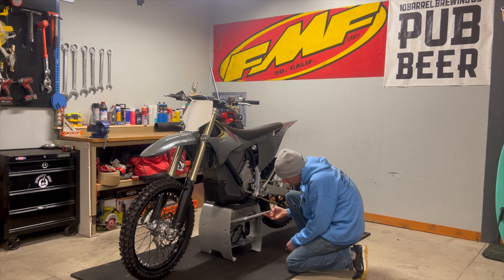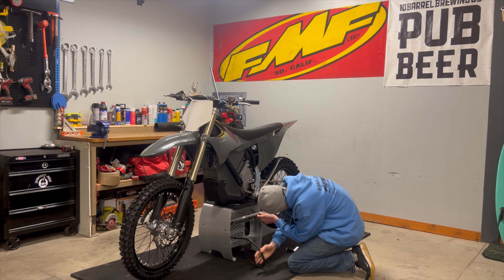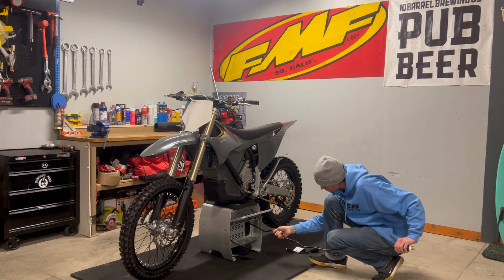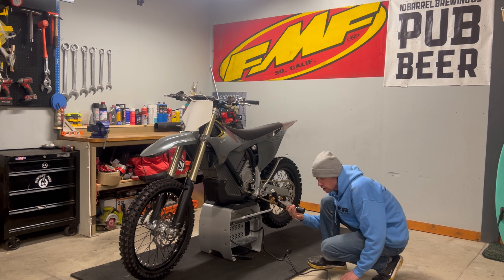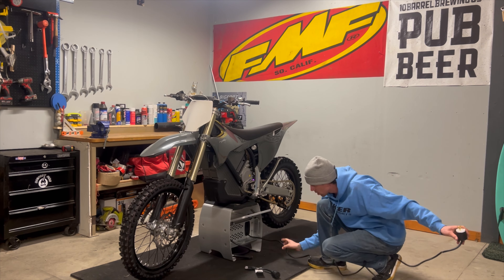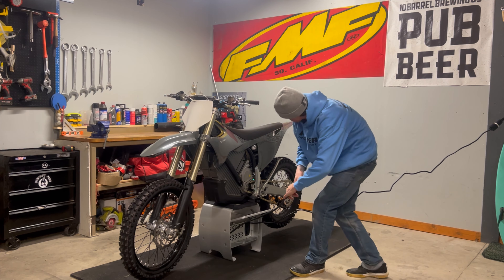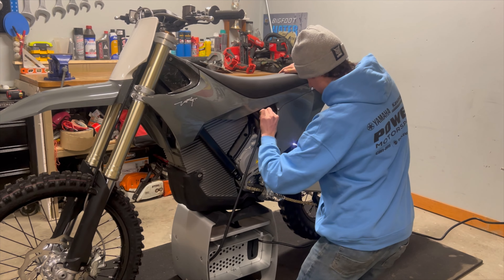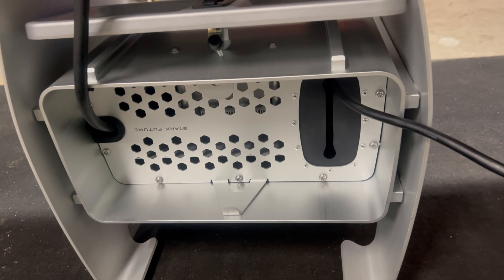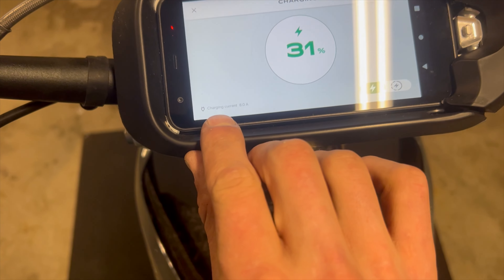I'm going to attempt to get this thing charging. It only came at about 25% charge from the dealership. It comes with a 220 amp plug, and I bought an adapter to go to 110 just because I don't have a 220 plug in my garage yet. Plug it into the wall — you can hear it kicking on doing its thing. It shows it's currently charging at 31%, with a charging current of 8 amps.